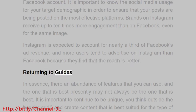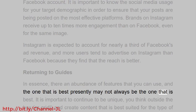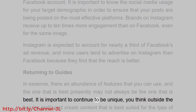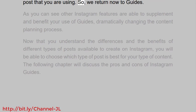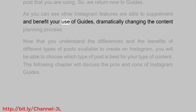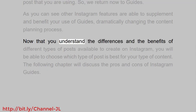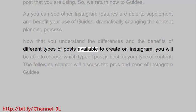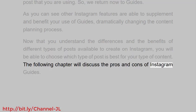Returning to guides — in essence, there are an abundance of features that you can use, and the one that is best presently may not always be the one that is best. It is important to continue to be unique, think outside the box — or grid — and create content that is best suited for the type of post you are using. As you can see, other Instagram features are able to supplement and benefit your use of guides, dramatically changing the content planning process. Now that you understand the differences and benefits of different types of posts available on Instagram, you will be able to choose which type is best for your content. The following chapter will discuss the pros and cons of Instagram guides.